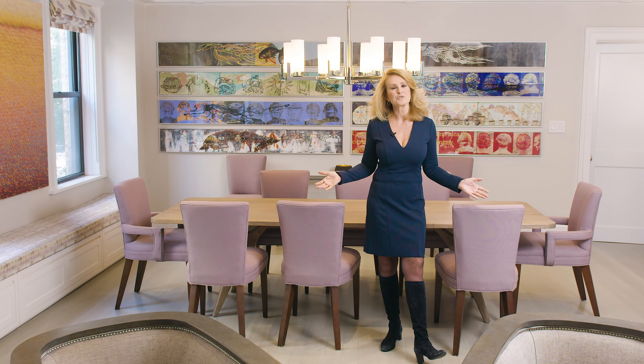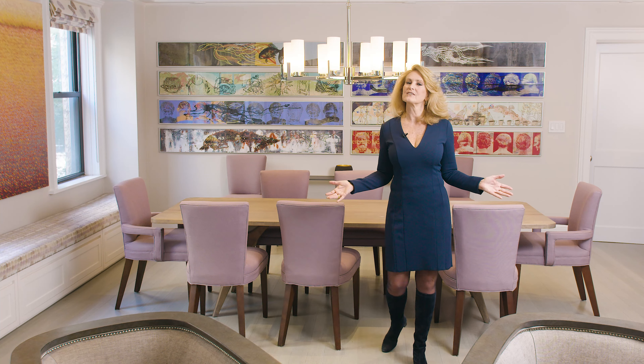Thanks so much for taking the time to tour with me, but I sure hope you'll give me the opportunity to show you this beautiful home in person. Thanks for watching.